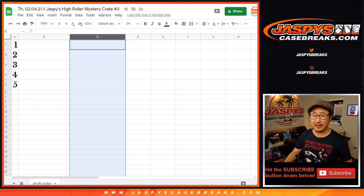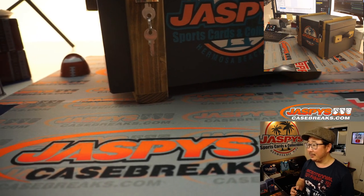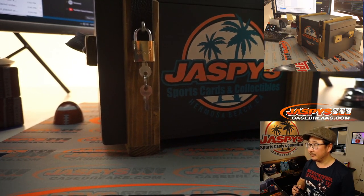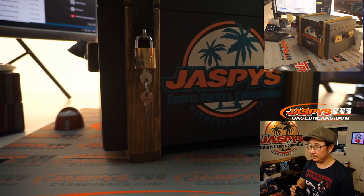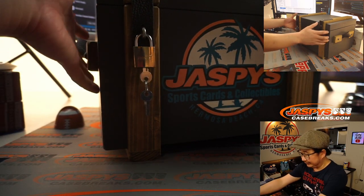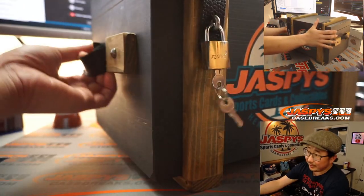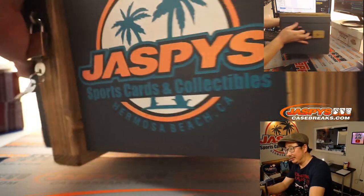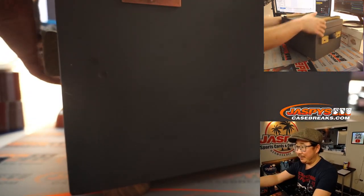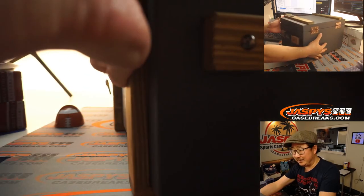This is pretty exciting. There is the crate right here. Look at that — we got locks on here, we got the big crate. I like these handles here. You can see on the top camera as well — it's a pretty nice box. I feel like we found some dude on Etsy who does these boxes. I'm going to have to get some boxes for myself.